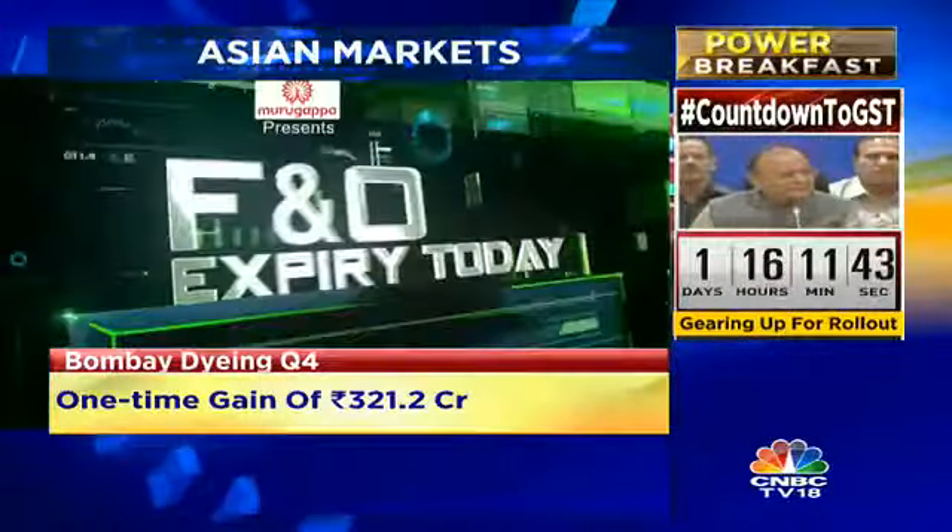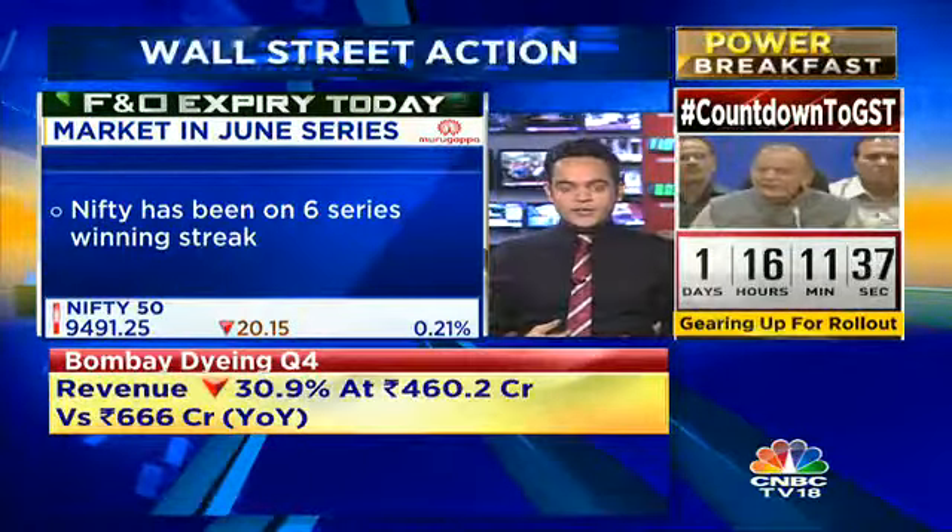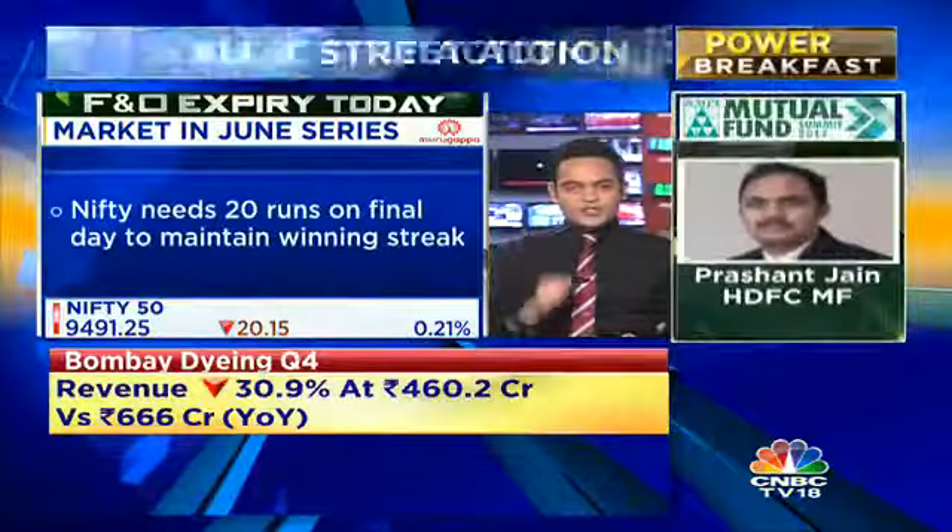It's the last day five of the match as we speak and the pitch looks fairly okay for batting, as the SGX Nifty indicates. The last six series, the Nifty has been on a six-series winning streak. Things are looking good. We're entering the test match, it's the final day — 20 runs required. If the Nifty can continue that streak, we have just one session to do that.